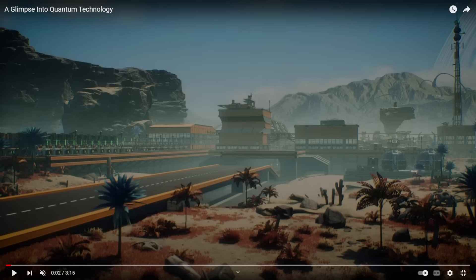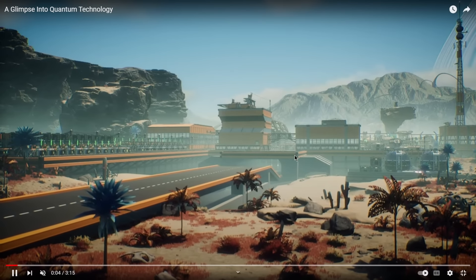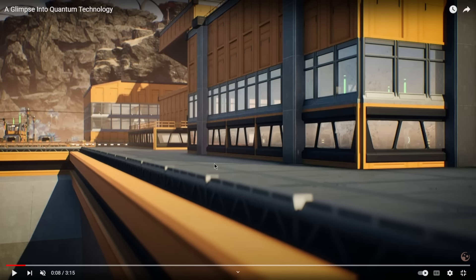Ladies and gentlemen, guess what? A new video has come out from Coffee Stain, and we're taking a glimpse into quantum technology. All right, now look at this.